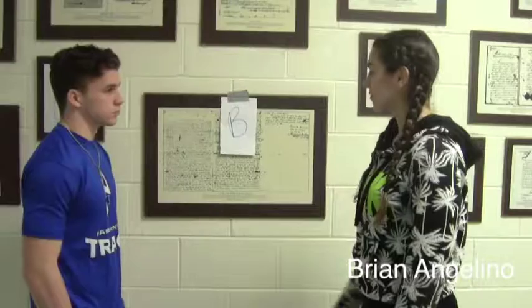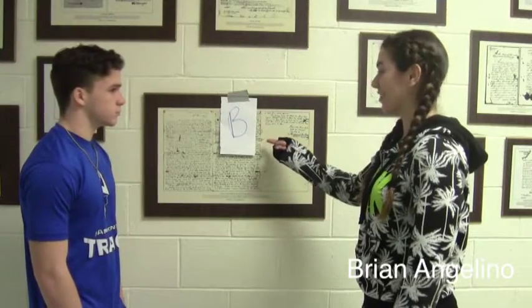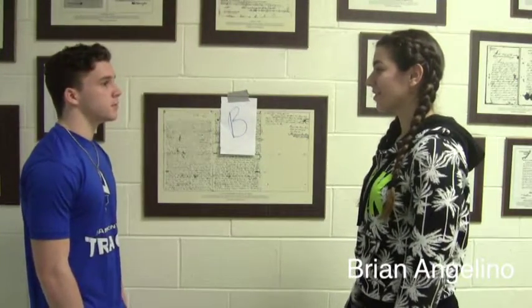There has to be more where this came from. Here it is, the letter B. I didn't think we could find it. Let's keep looking. Let's go find the letter C.